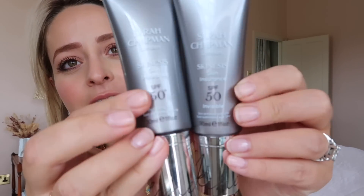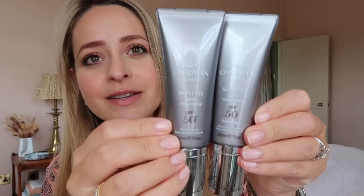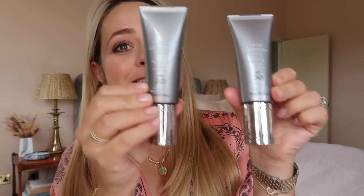Another thing that has run out — these are my Sarah Chapman Skinesis Skin Insurance SPFs. One of them is invisible and one of them is tinted. I bought the invisible one by accident, and I must stress that because these are so expensive — about £68. I usually buy them when there's some kind of discount code going on. The invisible one I would not spend the money on. I bought it by accident because the difference between them is very subtle — it says 'invisible' but it's easy to miss because they look very very similar.